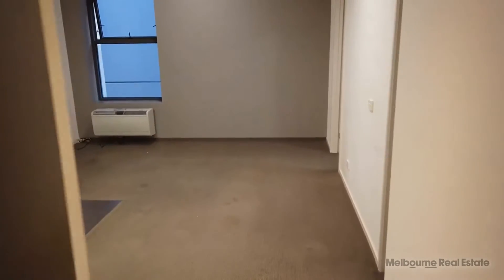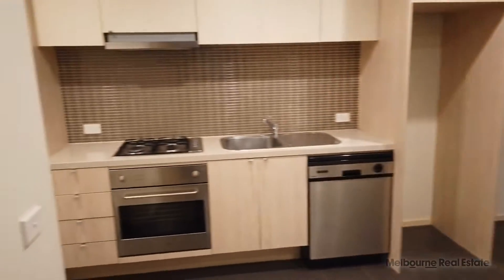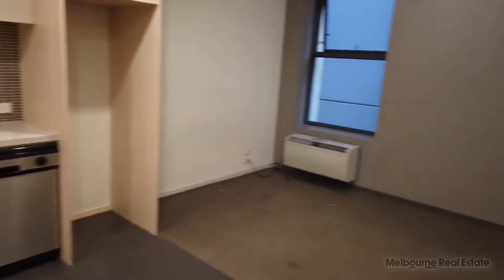Hello, my name is James from Melbourne Real Estate and welcome to the marketing video for 409/9 DeGraves Street in Melbourne. This is a two bedroom, one bathroom apartment, perfectly located in the heart of the CBD.